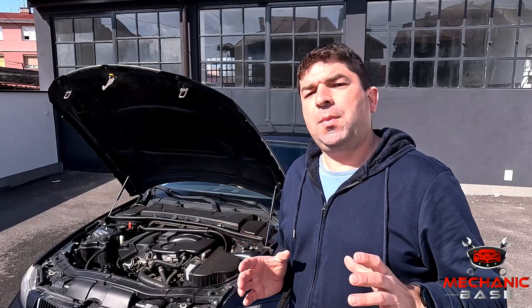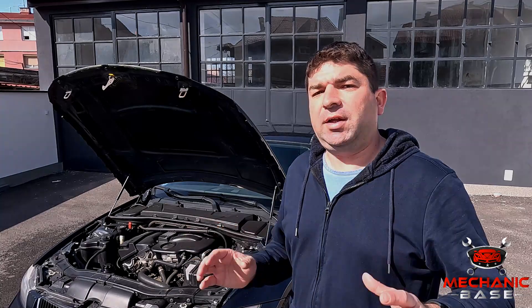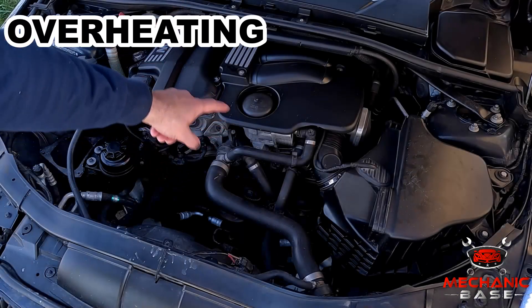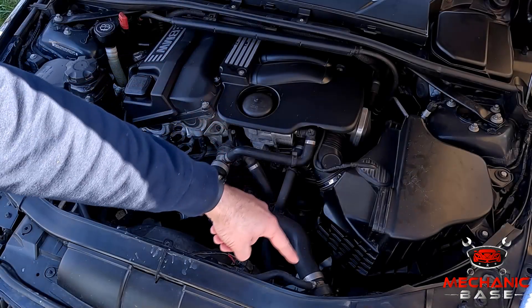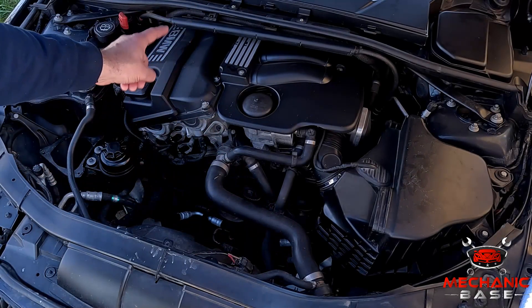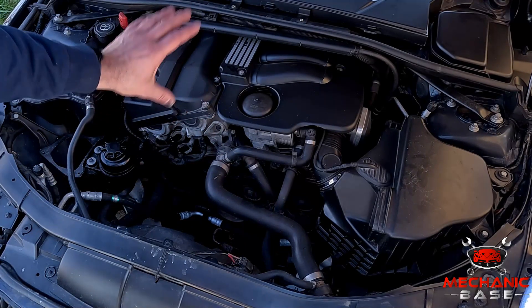With the theory covered, let's now see what symptoms you might expect when the thermostat fails. A faulty thermostat may cause a variety of symptoms depending on how it failed. First, let's see what could happen if it's stuck closed or doesn't open properly. If the thermostat doesn't open, the coolant won't flow towards the radiator and back, and as a result, the engine will overheat within several minutes.